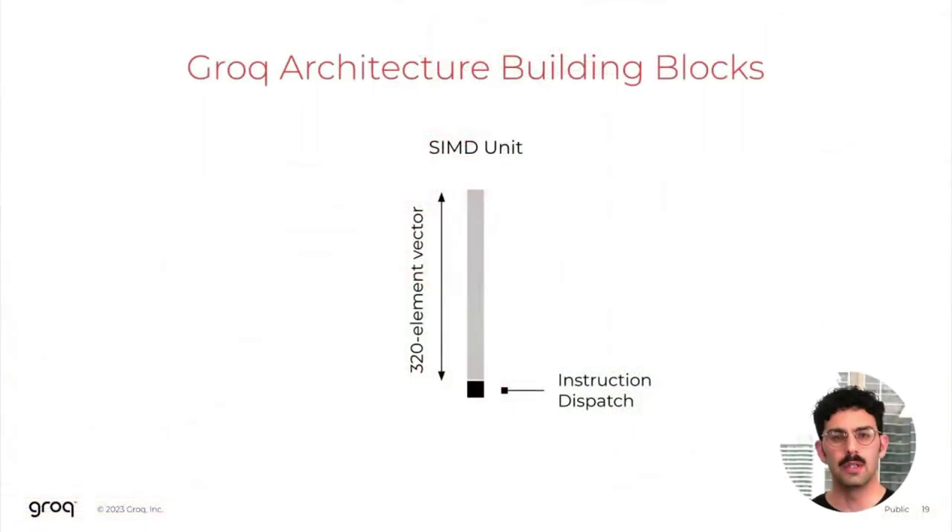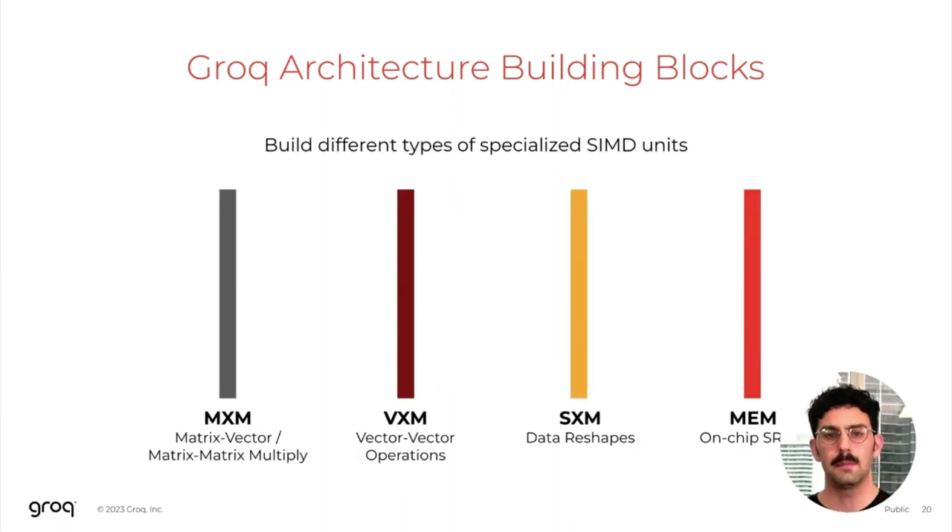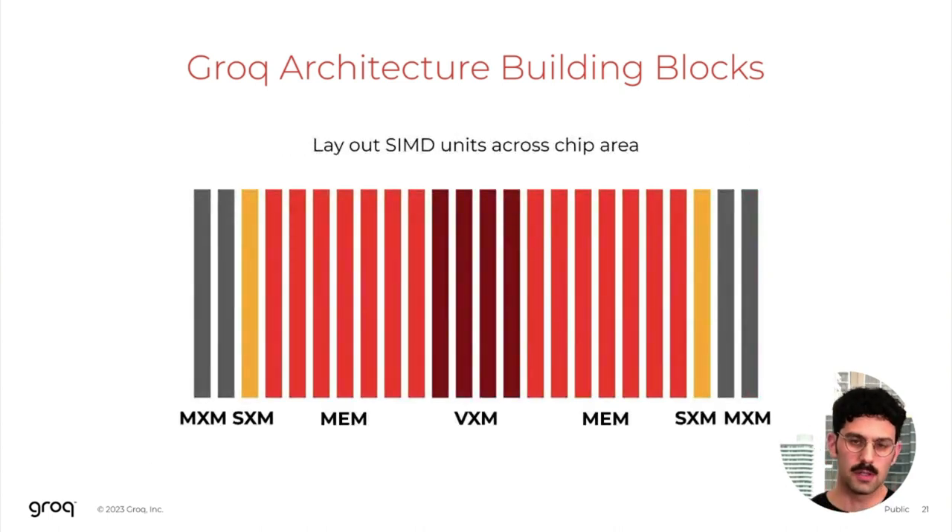Hello, everyone. Today, I'll be presenting Grok's software-defined hardware for dataflow compute. My name is Andrew Bittar. I'm a technical lead and manager on the compiler team at Grok. The foundational building block of the Grok architecture is the SIMD functional unit. This functional unit supports a set of vector operations and is supported by a very lightweight instruction dispatch unit. You can think of this as the base class of the architecture. We specialize it into various different types: the MXM for matrix-vector operations, VXM for vector-vector operations, the SXM for data reshape operations, and the memory unit for very high bandwidth on-chip memory.